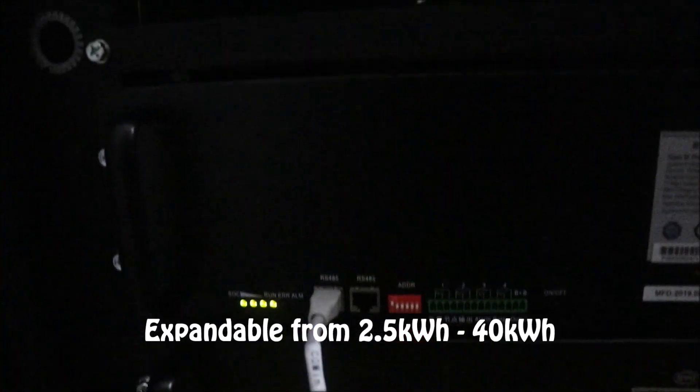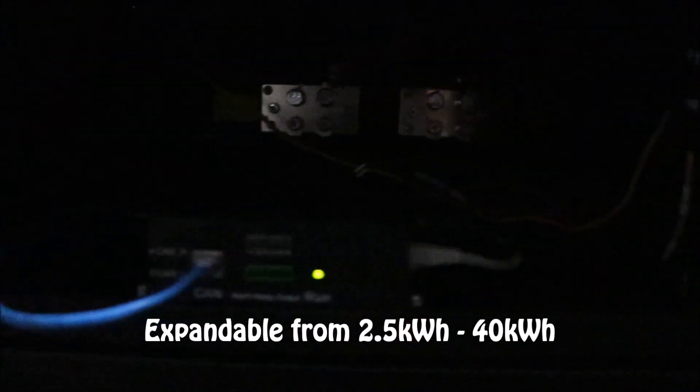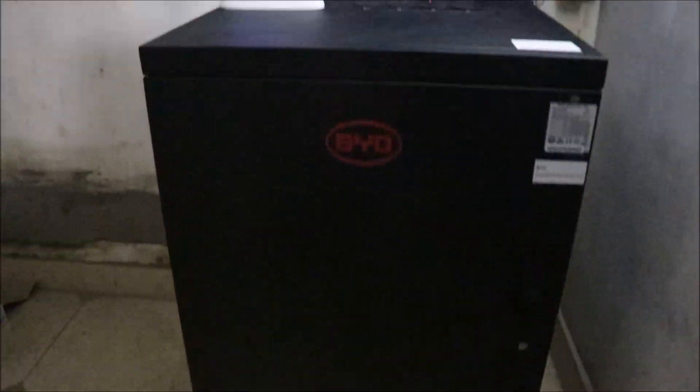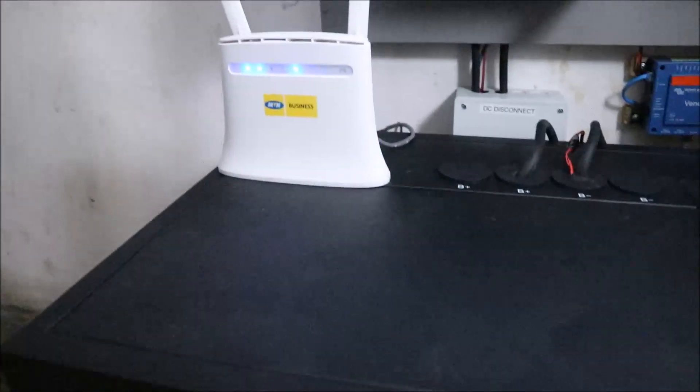It is expandable from 2.5kWh up to 40kWh through parallel configuration. Each of these modules comes in 2.5kWh, 48V rated. It is very easy to install with any inverter such as the Victron we are using in this installation. It is residentially friendly, so it can be installed in your house with no hazard to your health.